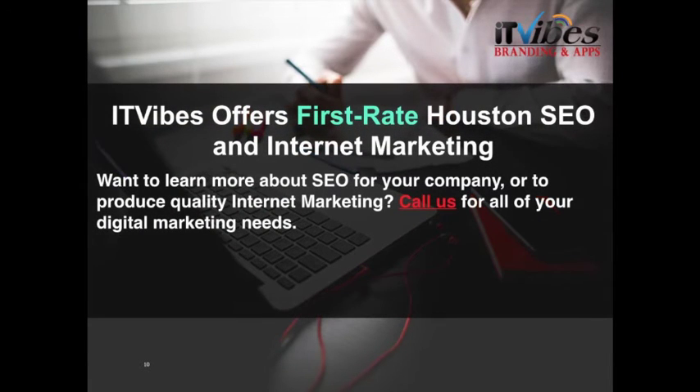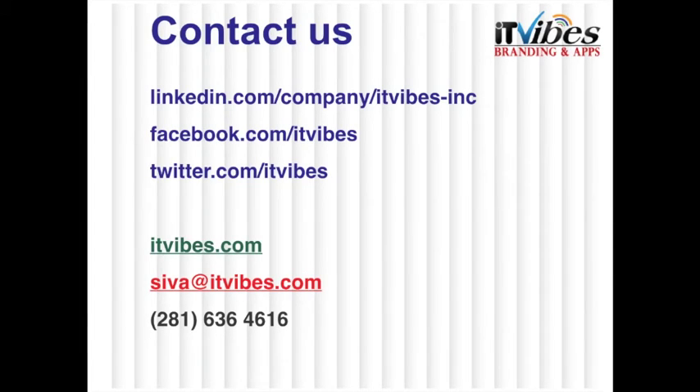And of course, you don't have to do this alone. IT Vibes offers first-rate Houston SEO and internet marketing services. Do you want to learn more about SEO for your company or to produce quality internet marketing? Call us for all of your digital marketing needs. Connect with us on LinkedIn, Facebook, and Twitter, and visit us at itvibes.com.